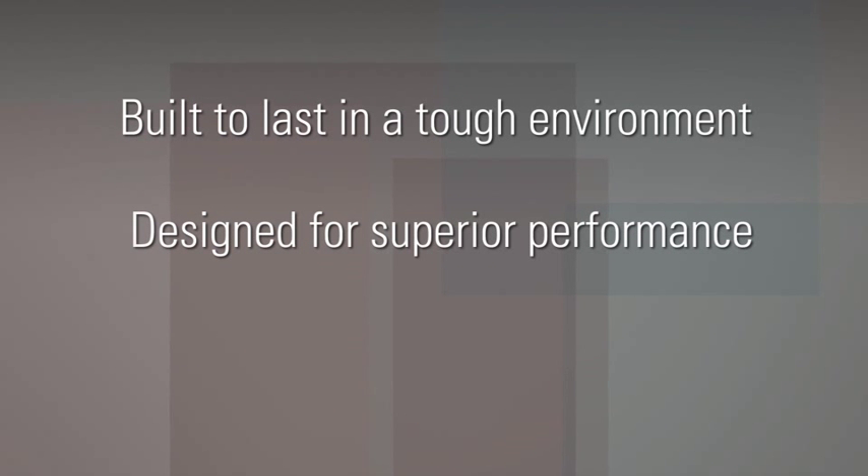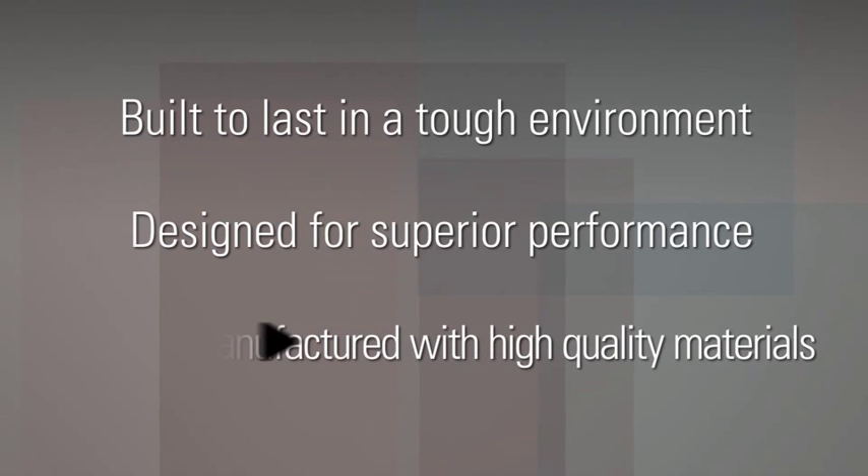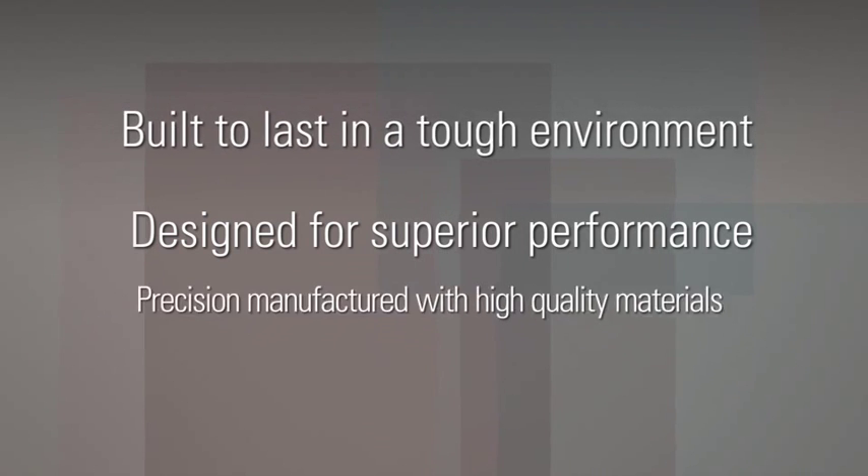Delphi ignition coils are built to last in a tough environment, designed for superior performance, and precision manufactured with high quality materials. Let's take a closer look.